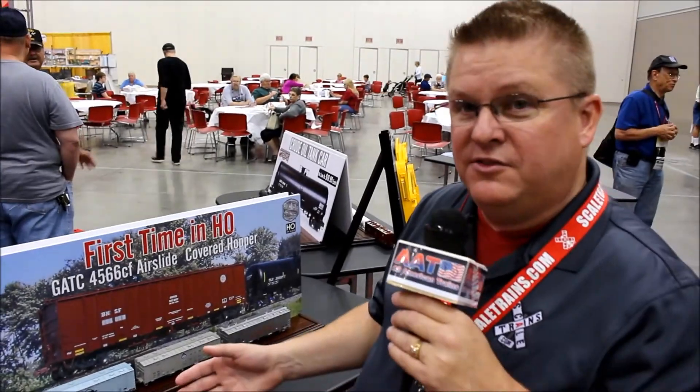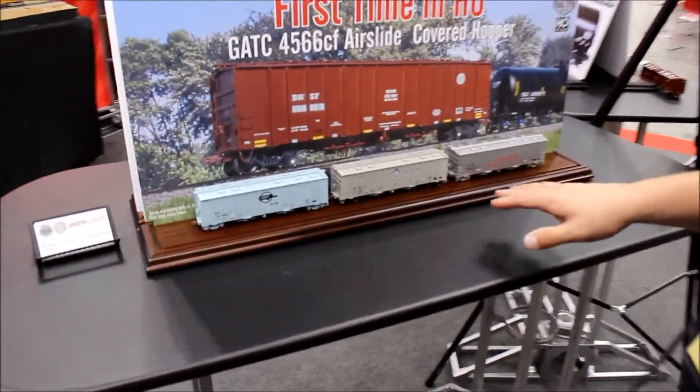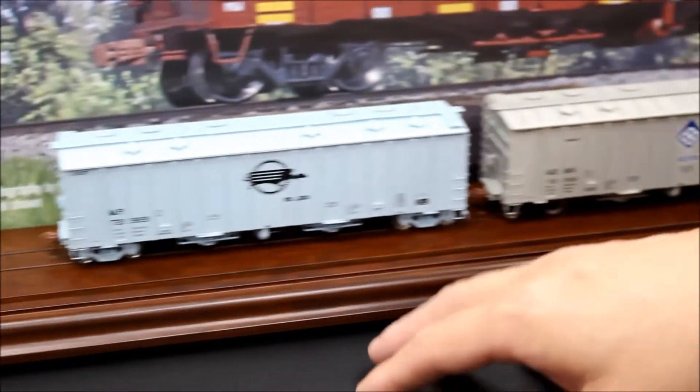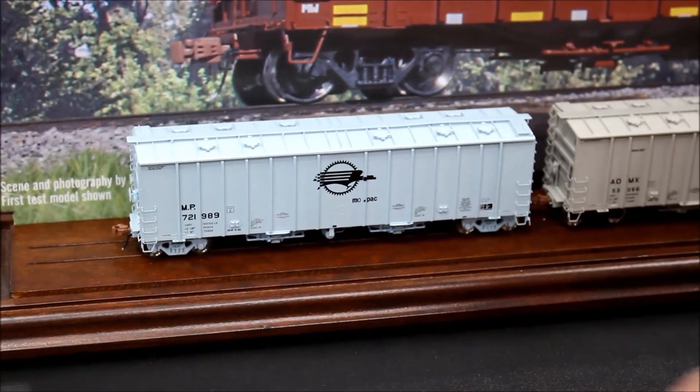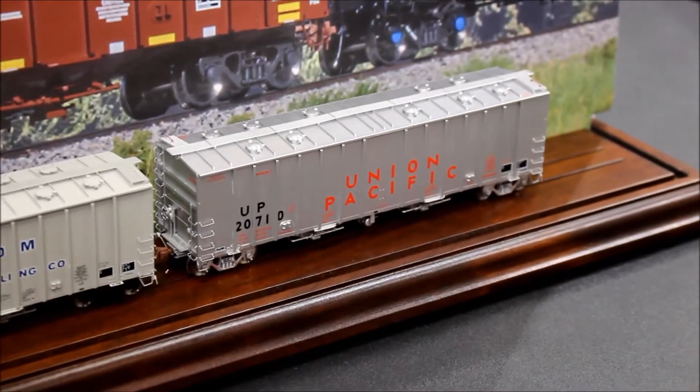Along with the 4566 air slides, we've got those in traditional road names as well. Like Archer Daniels Midland — there are four different road numbers and all four are different. The Missouri Pacific has three of the four road numbers different from each other. And the UP has two different road numbers. We also have a couple more road names in those.